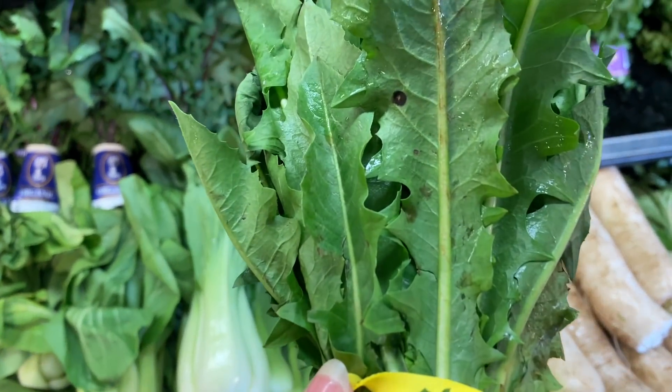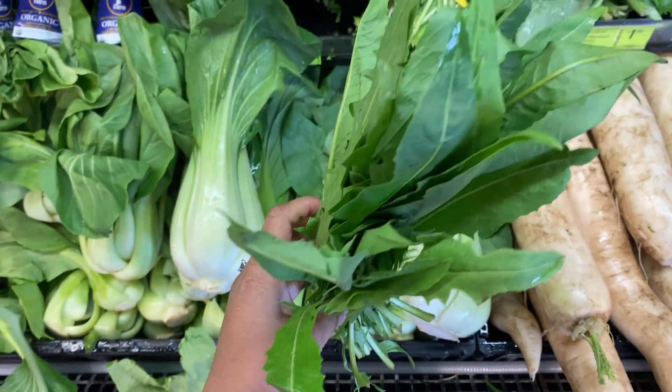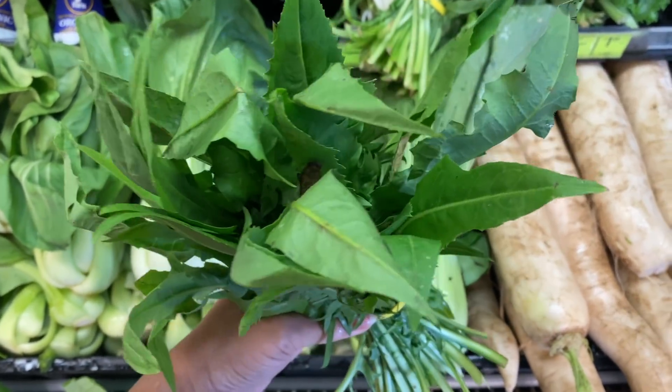I saw some dandelion greens — even though they didn't look the best, things in nature aren't always perfect, so I try not to let that be a deciding factor. However, you should always check your produce, and I'll tell you in more detail about what it is I look for and exactly why later.